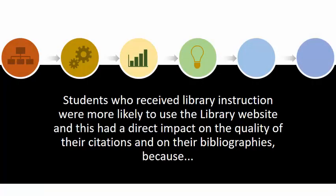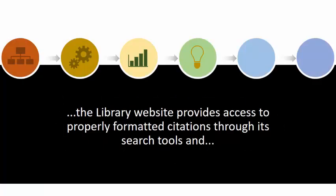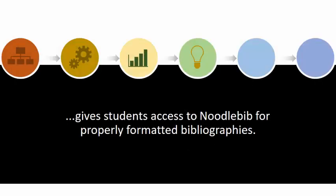In conclusion, students who received library instruction were more likely to use the library website, and this had a direct impact on the quality of their citations and their bibliographies, because the library website provides access to properly formatted citations through its search tools, and gives students access to NoodleBib for properly formatted bibliographies.